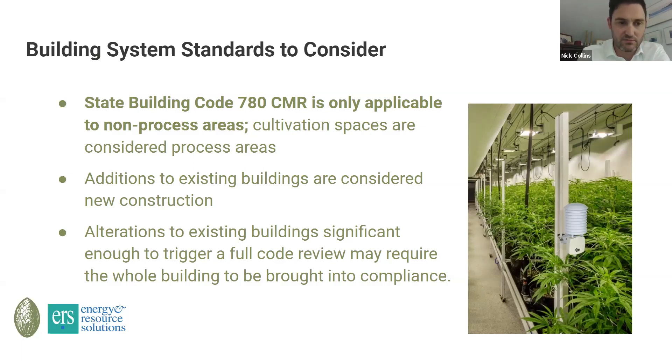Generally, code is only applicable to non-process areas — office buildings, places of gathering, schools, things of this nature. But industrial-type process areas are not covered under this state building code, and cultivation spaces are considered to be process areas. So the idea that you have to follow the prescribed HVAC code for your cultivation spaces — we don't believe that is the case.